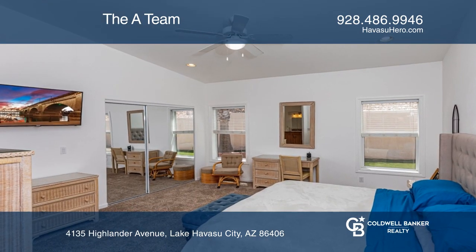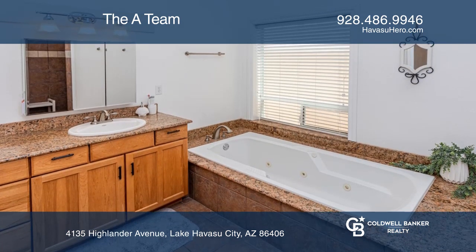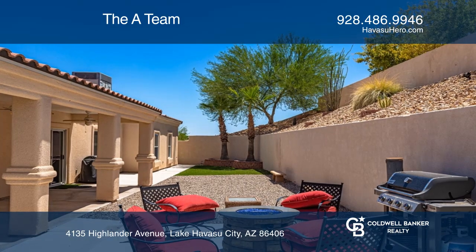The master bedroom is large and features a jetted tub. The rear yard has been landscaped and features newer artificial turf, a seating area, a grill, and a spa slab.